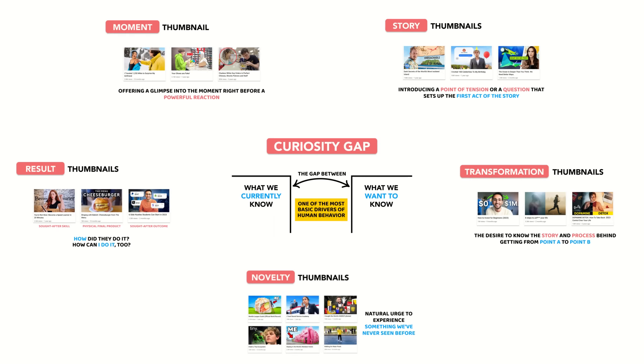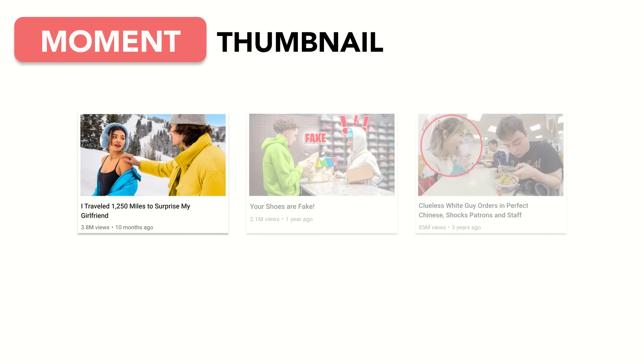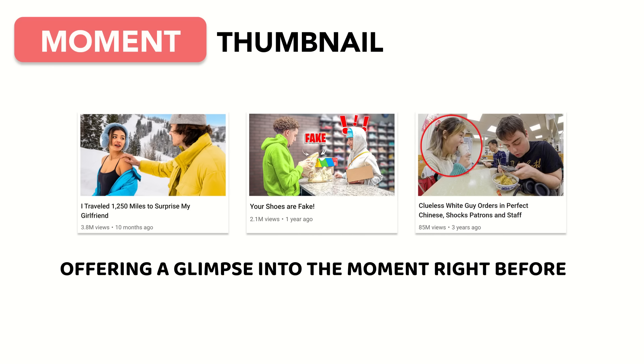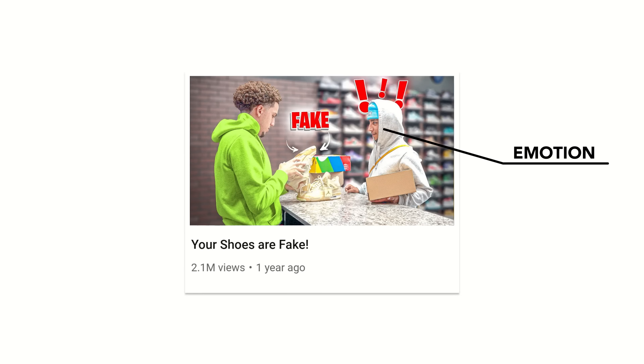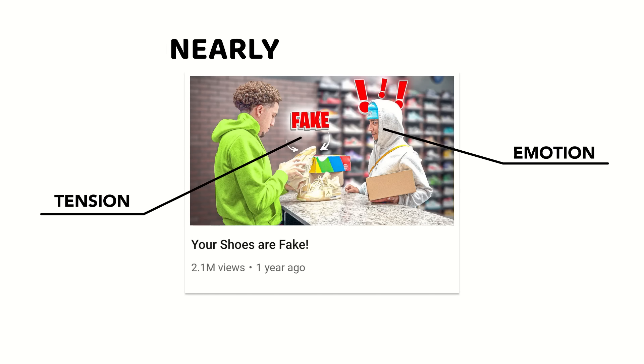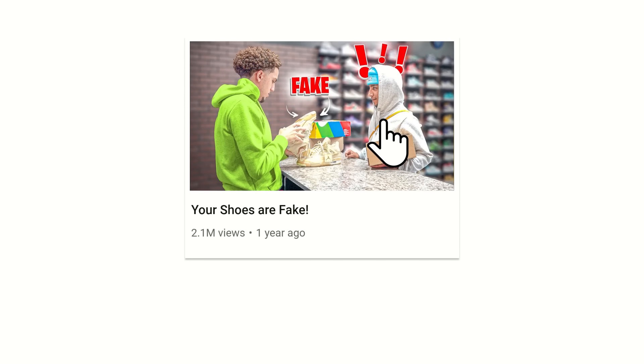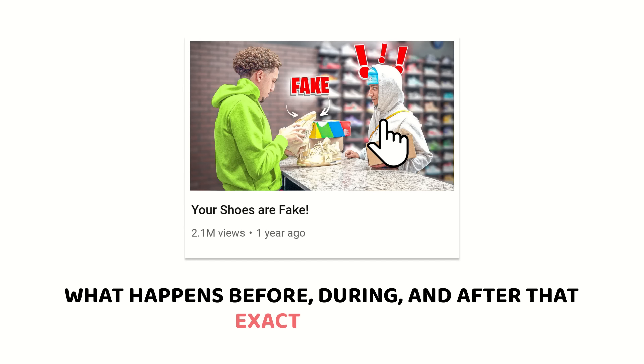The strongest curiosity gaps on YouTube are created using one of the same five methods. The thumbnail we just looked at is a prime example of a moment thumbnail. These thumbnails generate curiosity by offering a glimpse into the moment right before a powerful reaction. When the moment captured contains enough emotion and tension, it becomes nearly irresistible — we click to find out what happens directly before, during, and after that exact moment.